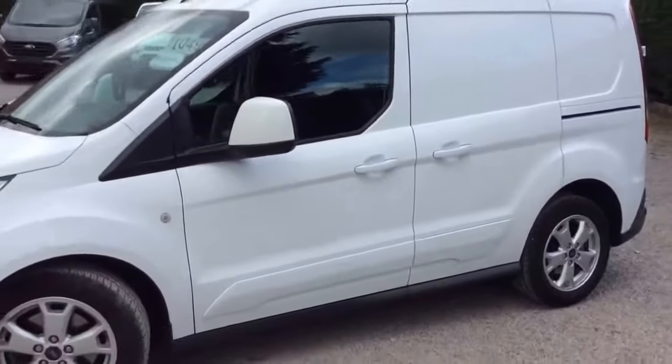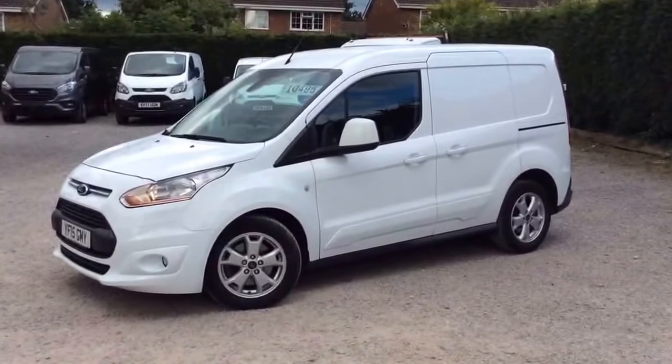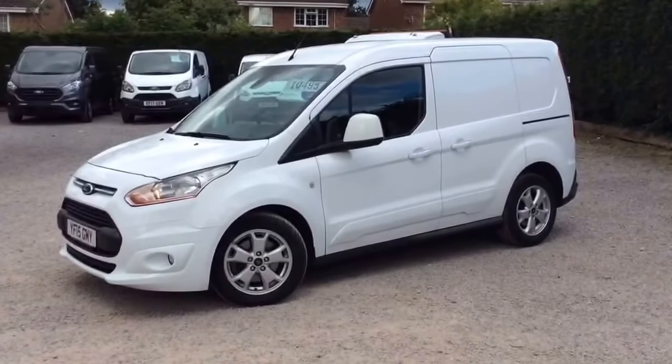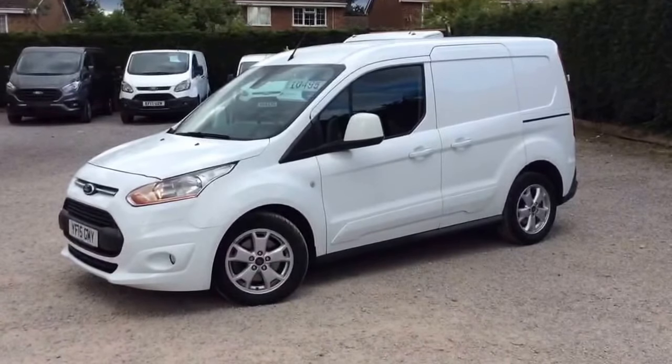Thanks for looking at this one — really really nice clean van, ten and a half grand plus VAT. If you need any more details, want to book a test drive, or come and view, please give us a call. Telephone number in the office: 0118 979 0060. Thanks a lot, take care.